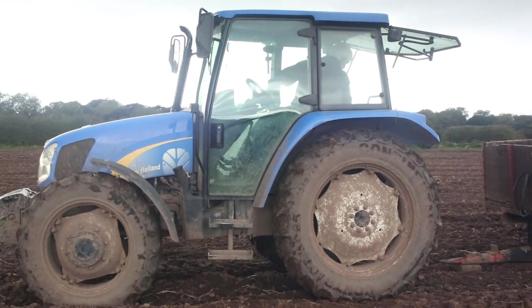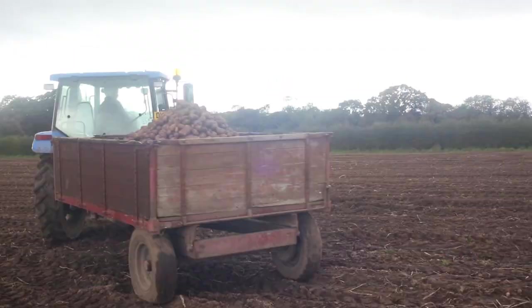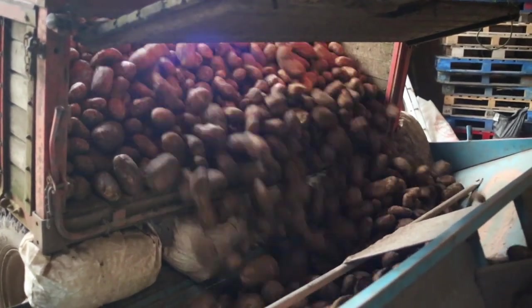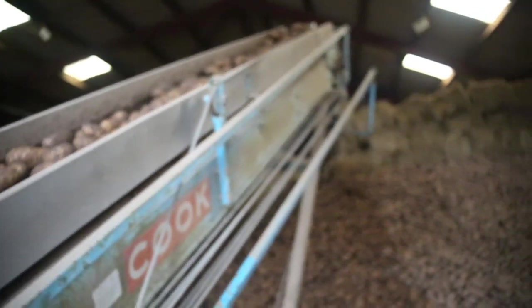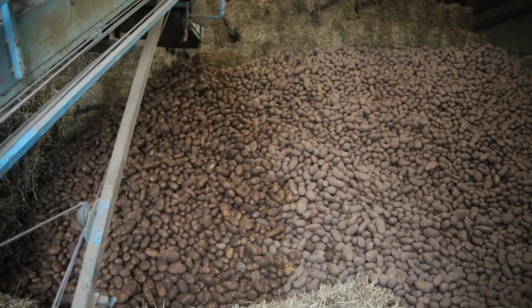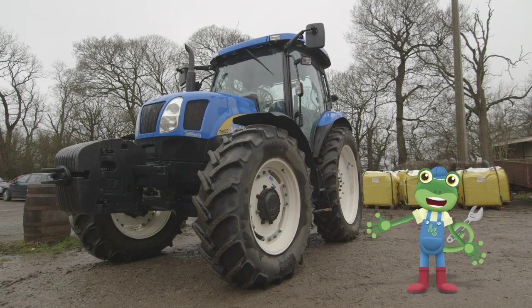The farmer hooks up the trailer and takes the potatoes back to the farmyard. Back at base, the farmers open the trailer up and push the potatoes onto another conveyor belt that creates a massive potato mountain. Think of all the mashed potato you can make out of that!